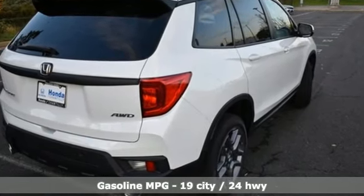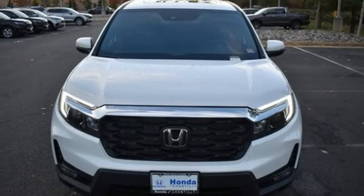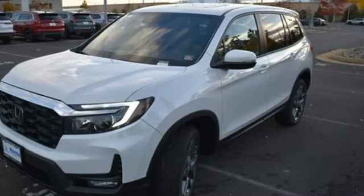Automatic transmission, front heated leather bucket seats, streaming audio, auto-dimming rearview mirror, and dual-zone climate control.